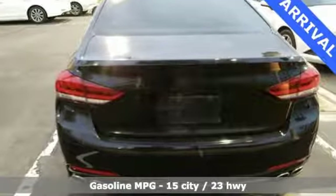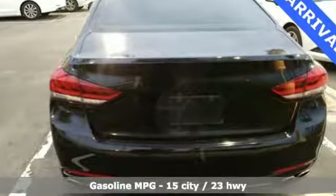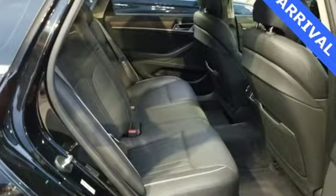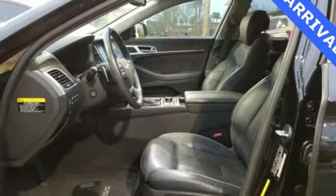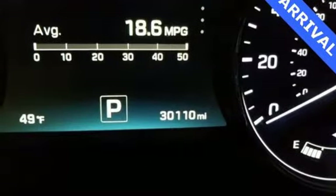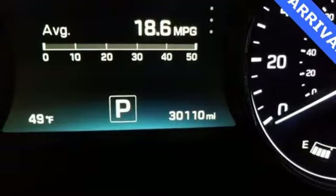It comes with features you need, and better yet, want. External memory control, power heated mirrors, dual zone climate control, auto dimming rear view mirror, doors and push button start proximity key, and driver memory seats.